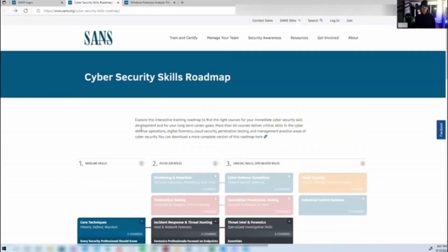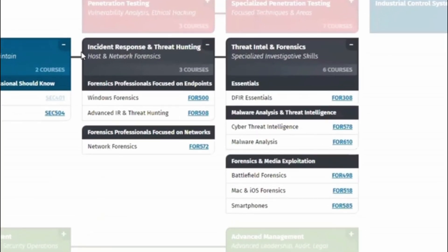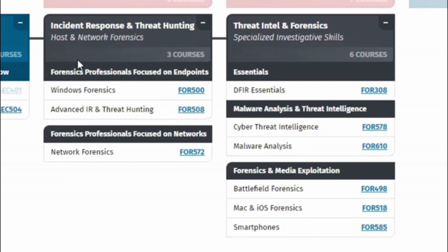That was the path I was going to take, but we're going to take a side detour. Over here on the cyber security skills roadmap, I'm going to jump straight into Incident Response and Threat Hunting — Windows Forensics FOR500 — take that class, take the exam, then jump into Advanced Incident Response and Threat Hunting, go down the chain to network forensics, and then into stage three, which covers crucial skills and specialized roles.